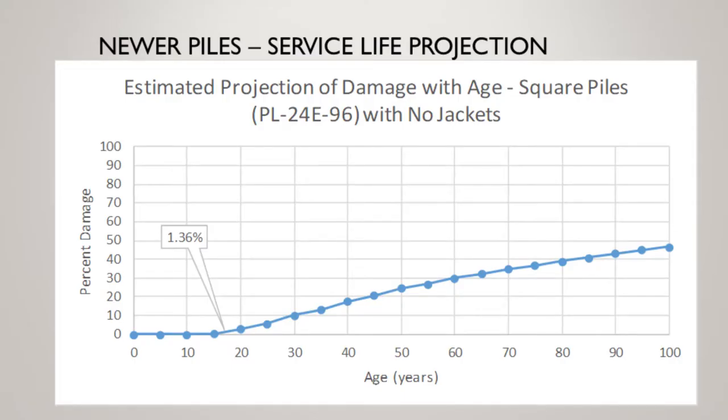As part of the predictive analysis — when and where is the concrete going to get contaminated — they did an estimated long-term projection of damage, and it's not good. We're looking at 50% damage over time. So we really have to get on this thing.